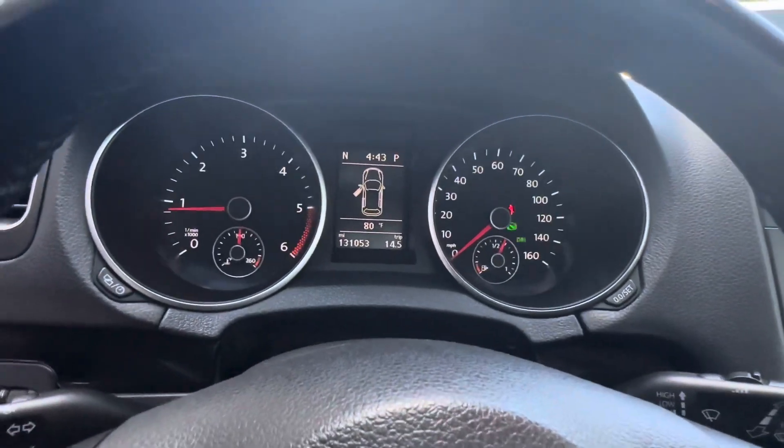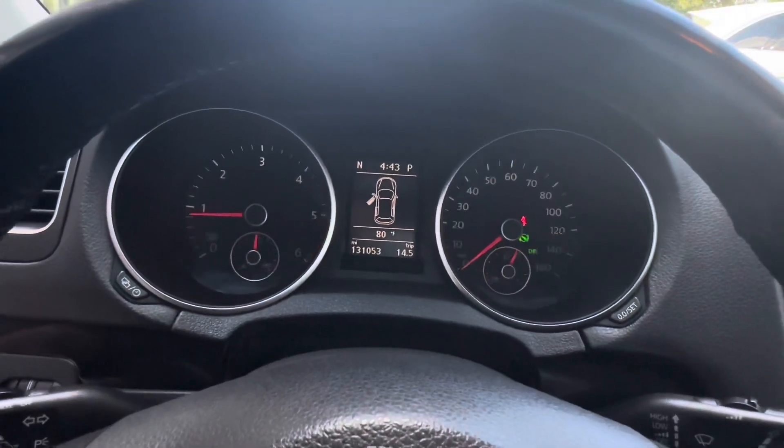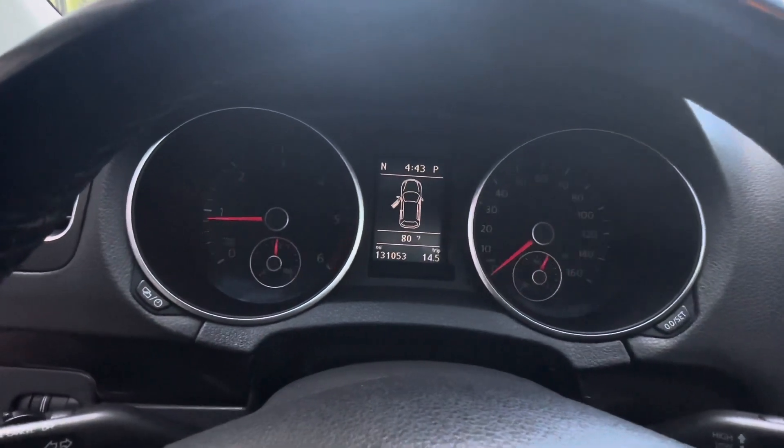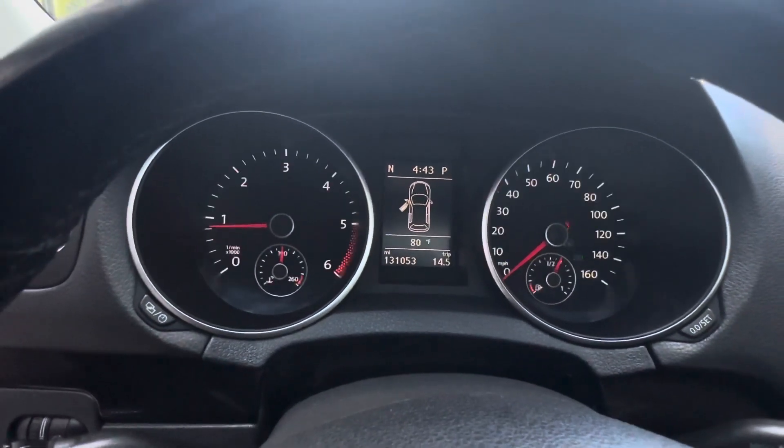Don't mind the lights flashing — it's just because of the 4K camera quality. Current mileage, as you can see, is 131,053.